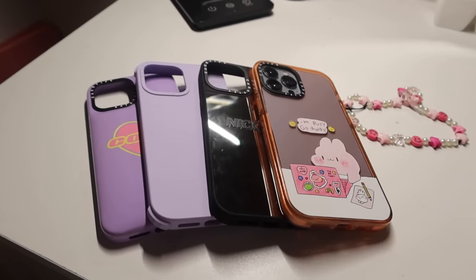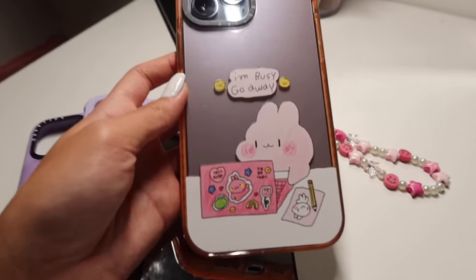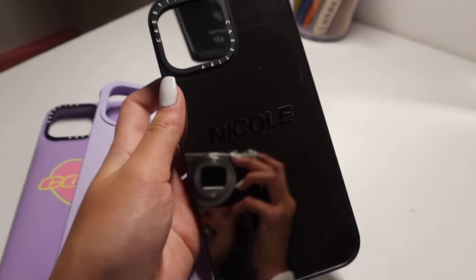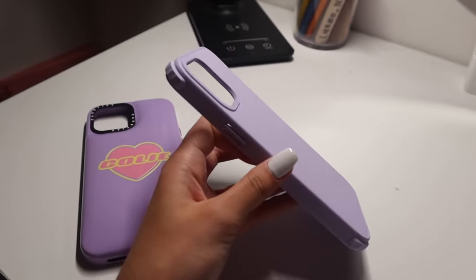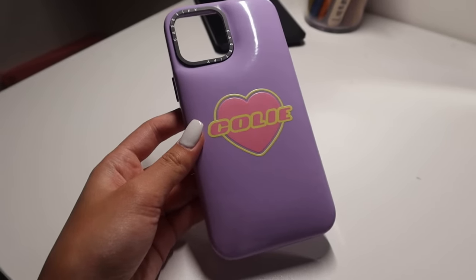Here are some of my favorite CaseFi cases. This first one is currently on my phone — it's a pink impact case with the cutest graphic that says 'I'm busy, go away.' This is one of their mirror cases and I customized it to say Nicole. This light purple one is one of their compostable cases with extra bumpers for more protection. And lastly, this is one of their pillow cases customized to say Koli in a pink and yellow heart.